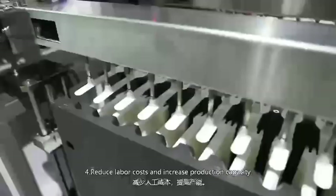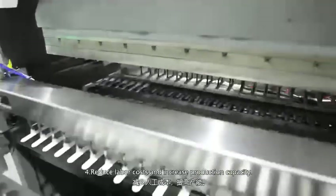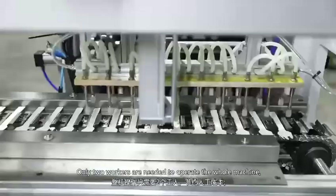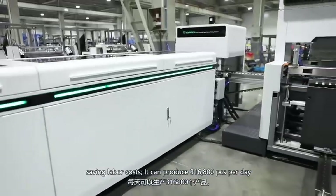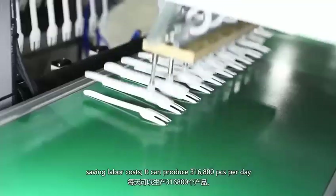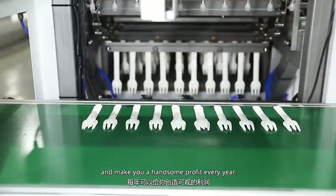Number 4: reduce labor costs and increase production capacity. Only two workers are needed to operate the whole machine, saving labor costs. It can produce 316,800 pieces per day and make you a handsome profit every year.